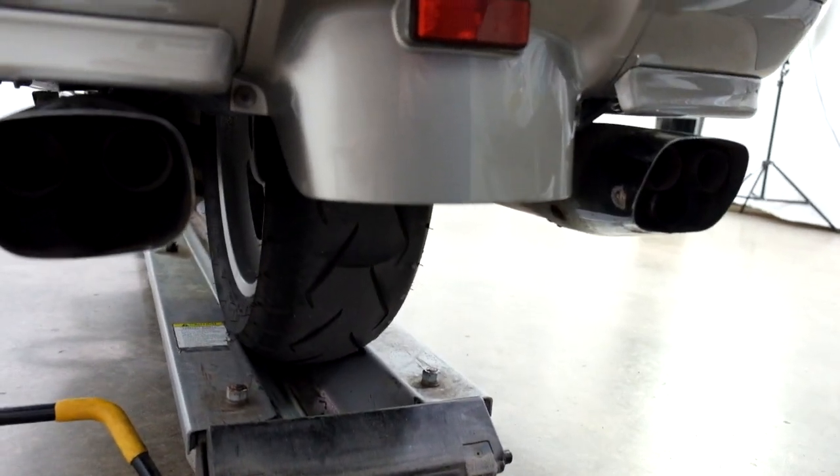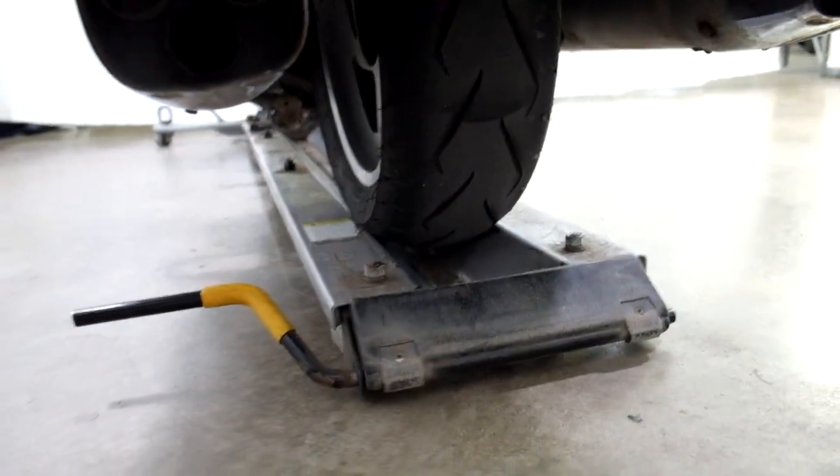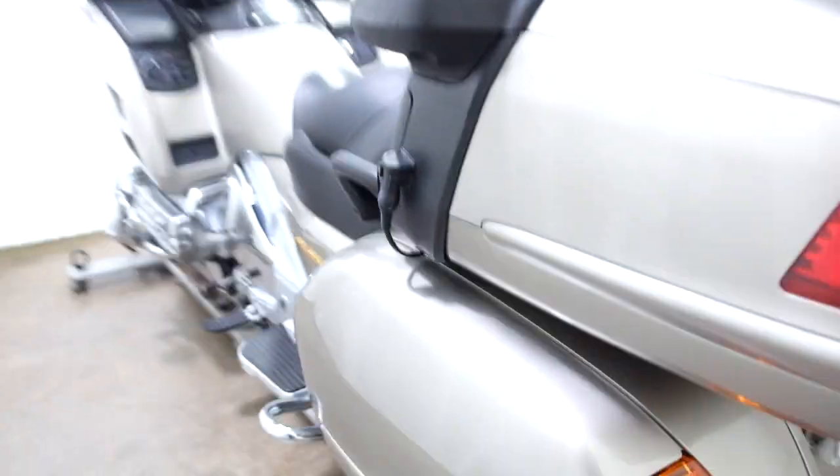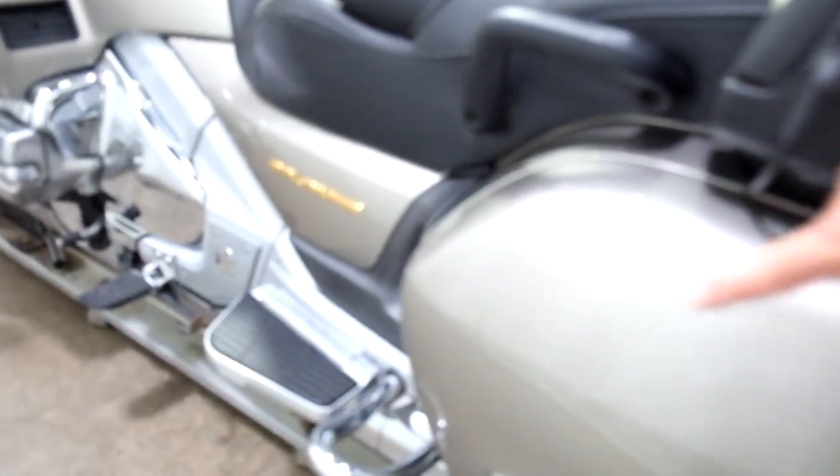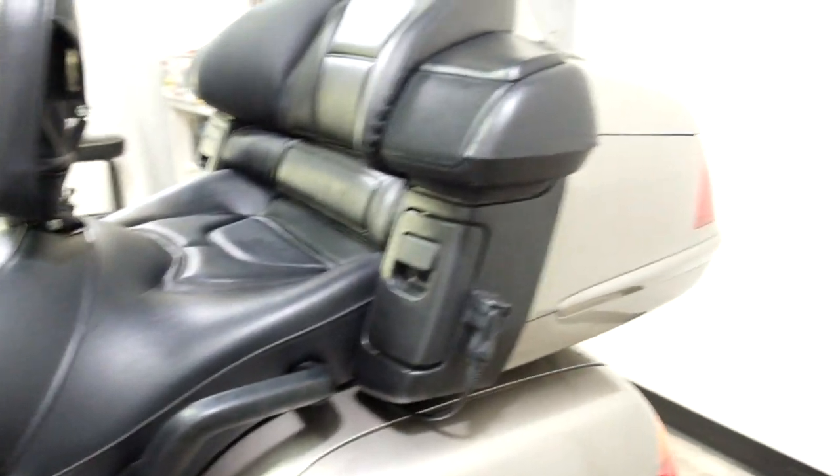Back tire still in decent shape. A little scuff here, a couple scuffs here, but like I said still in immaculate condition. I almost bet somebody opened that door and hit something with it, because the rest of the bike doesn't show like it's ever been touched.